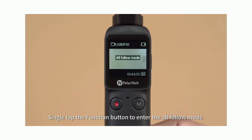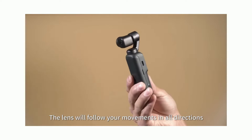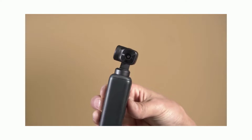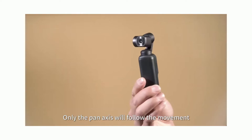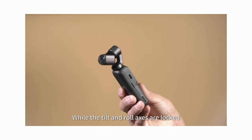Single tap the function button to enter the all follow mode — the lens will follow your movements in all directions. Tap the function button again to enter pan mode, where only the pan axis will follow the movement, while the tilt and roll axis are locked.